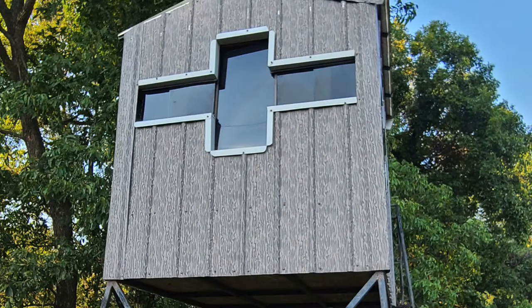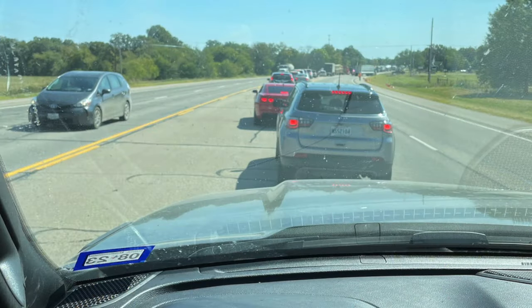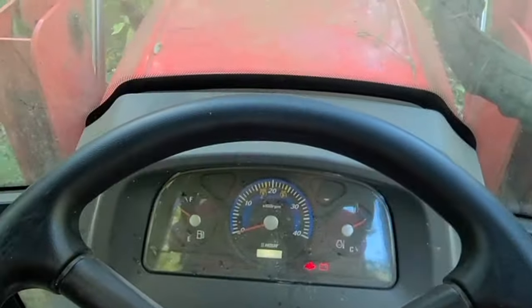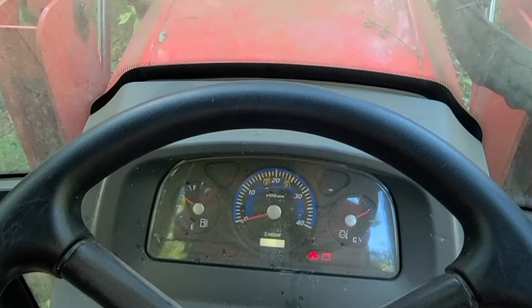Luck may not be on Austin's side. After encountering a major traffic delay on the way down and learning the seller — that's me — isn't the best tractor operator. The tractor was stuck in the woods out there, it wouldn't crank. The day isn't starting well.